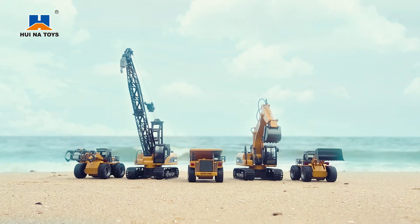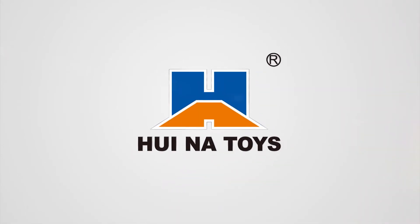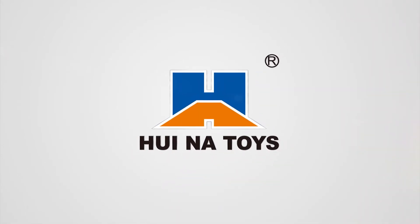Huena's remote engineering alloy model focuses on quality, the development of intelligence and innovation. Huena Toys.